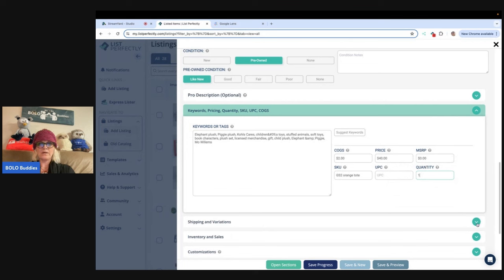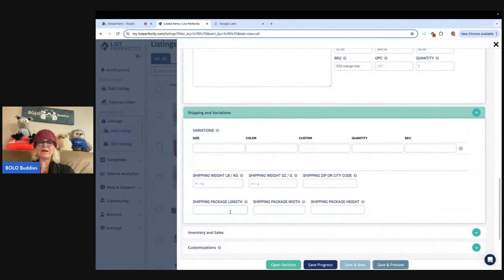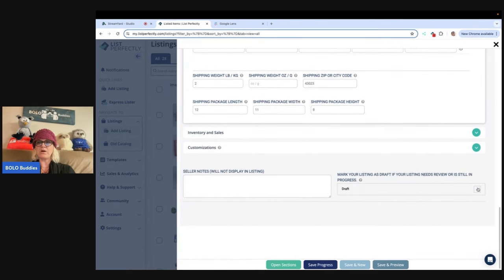Shipping and variations — this is a brand new listing. I'm going to have to put in all of that information, but it's going to be there for all platforms. To be safe I'm going to put this at two pounds — it's probably going to be one pound something, but it rounds up anyway. I'm going to turn off the draft and hit Save and Preview.